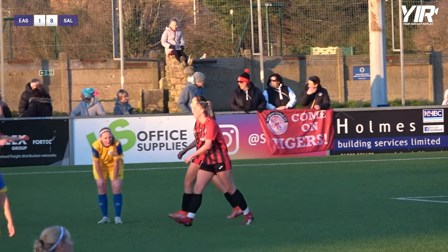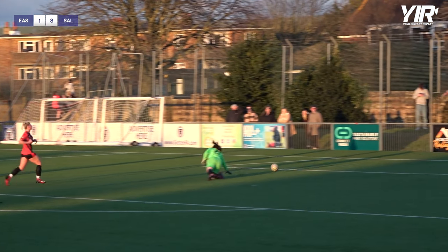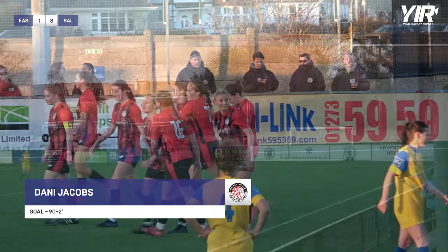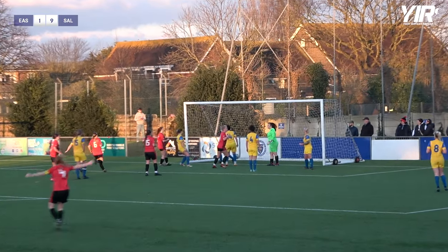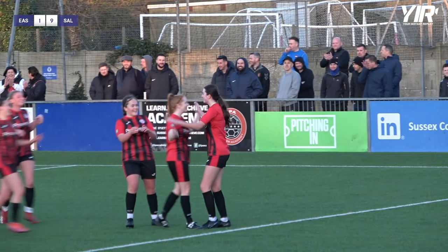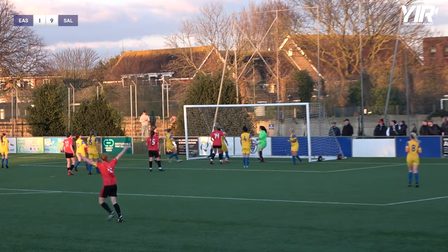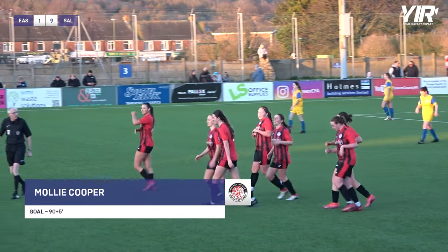What a way to cap a cup final. Deeper into stoppage time — Cooper to take the corner. Oh, it's gone straight in! Molly Cooper — she deserves that. She's been instrumental in so much of what Sultean United have done today, and she gets her name on the scoresheet in the fifth minute of added time, straight from the corner kick into the far corner. Eastbourne Town one, Sultean United nine.